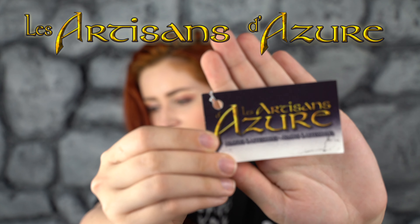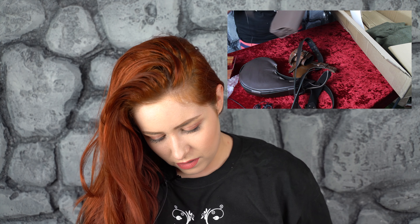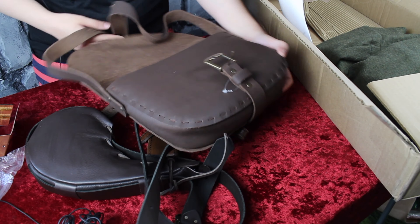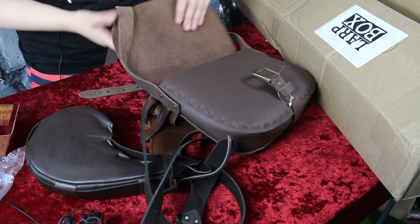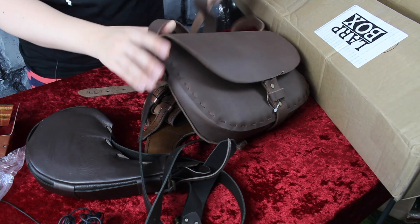Les artisans d'agir — I need to be stopped. This is beautiful, good lord. There's so much stuff in here. I've needed like a LARP satchel forever because I've just been using purses.